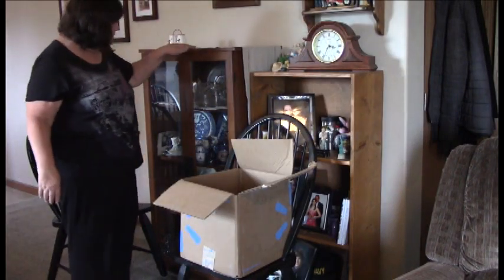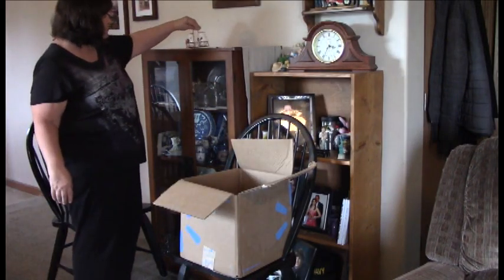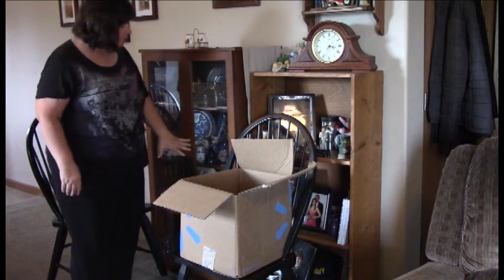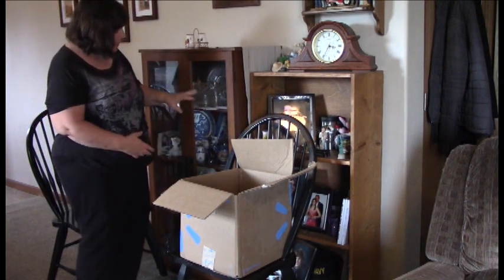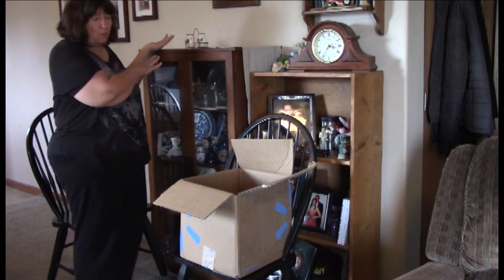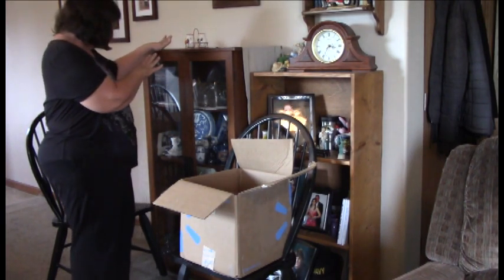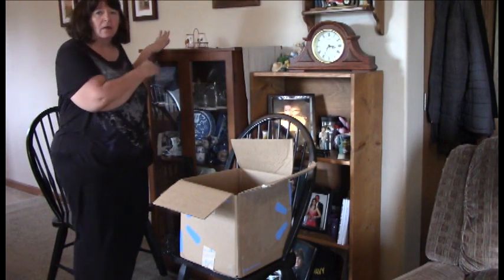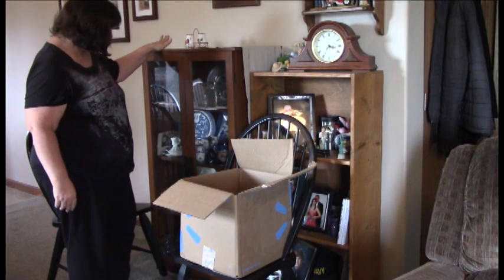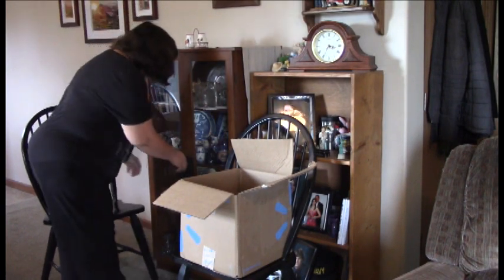I have the top cleaned off except for the salt and pepper shakers. I have several more salt and pepper shakers inside the cabinet, so as I get them out I'll put them on top and be putting them with the rest of my salt and pepper shaker collection. One of these days maybe I'll share my salt and pepper shaker collection with you all. Now we're going to go ahead and open up these doors and look at what's inside.